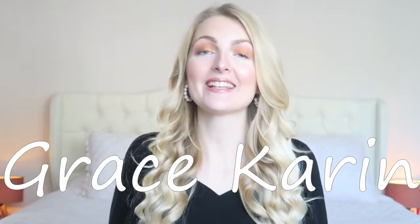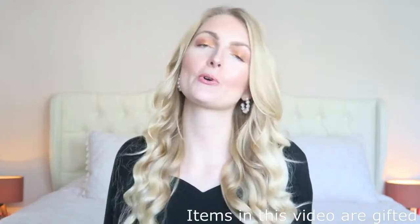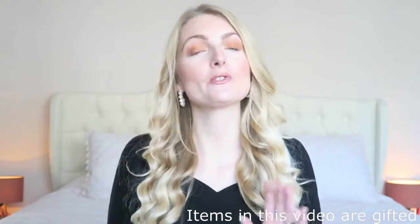Hi everyone and welcome back to my YouTube channel! Today's video is an Amazon try-on haul. I received a lot of gorgeous items from the Amazon store Grace Karen. Grace Karen has their own store on Amazon and also their own website, which I will both link down below. All of the items I show you in this video will be linked in the description box, so if you see something you like, you can find it over there.